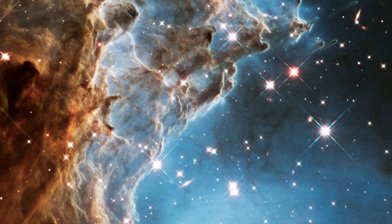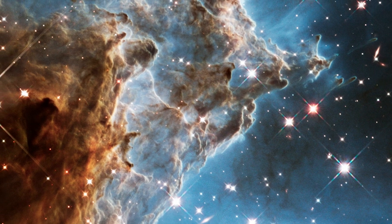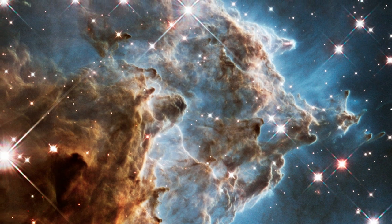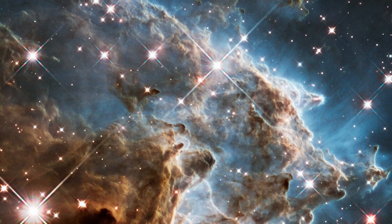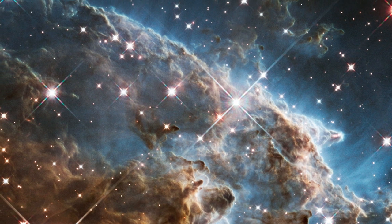Dark brown and rust-coloured dust clouds billow outwards, framed against a background of bright blue gas. These striking hues are formed by combining several Hubble images taken with different coloured filters to reveal a broad range of colours not normally visible to the human eye.